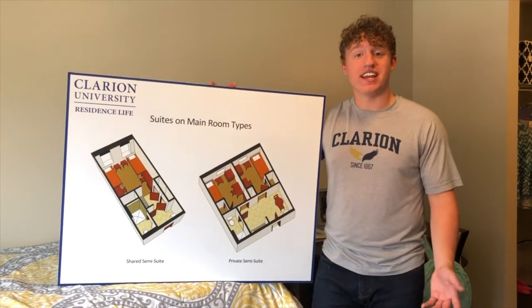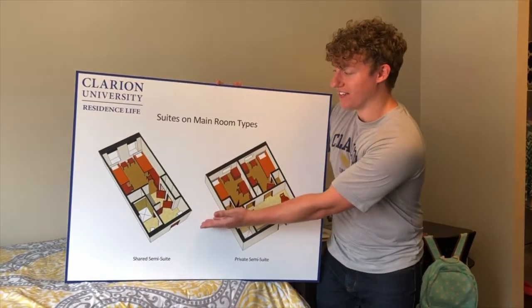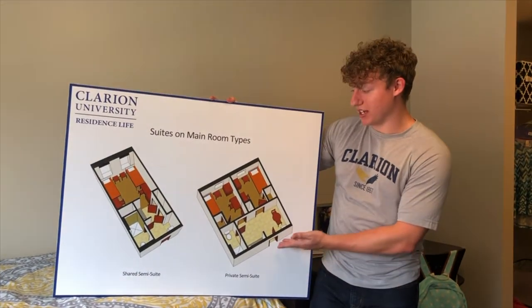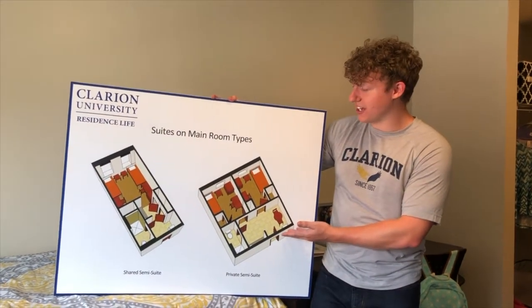What we've just shown you is the shared semi-suite, pictured on the left here, where two students share a common area. But in the private semi-suite, pictured here on the right, each student gets their own bedroom.